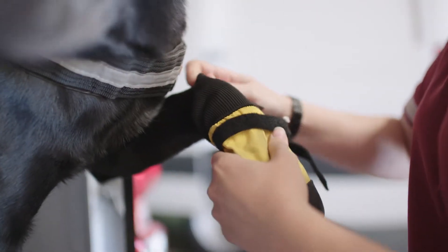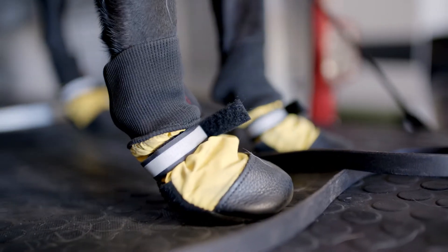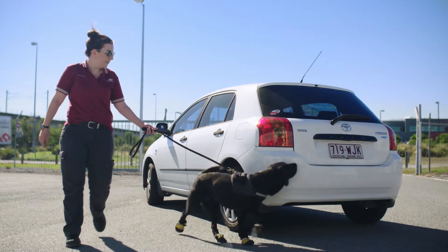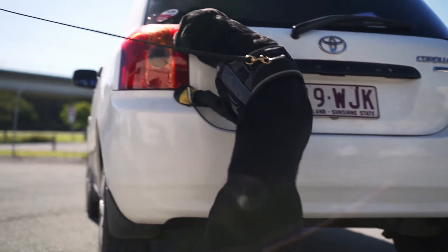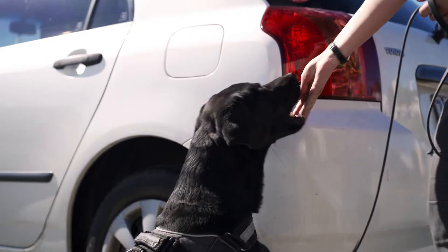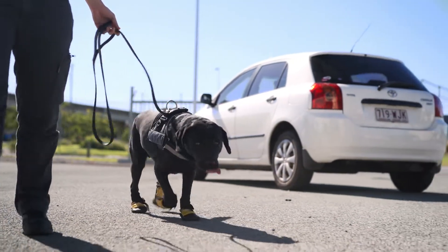The dogs detect more than 65,000 biosecurity risk items each year, with individual dogs making more than 9,000 detections in their working life. These detections provide critical protection for our 60 billion dollar agricultural industries, and the health of our communities, economy, environment and unique wildlife.